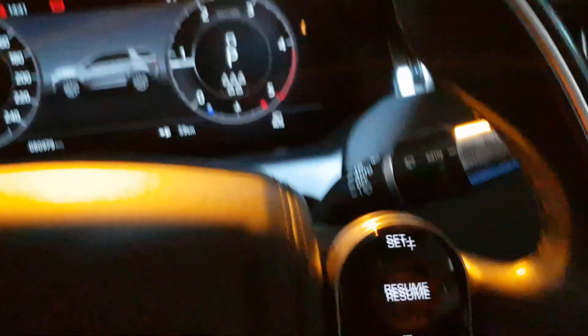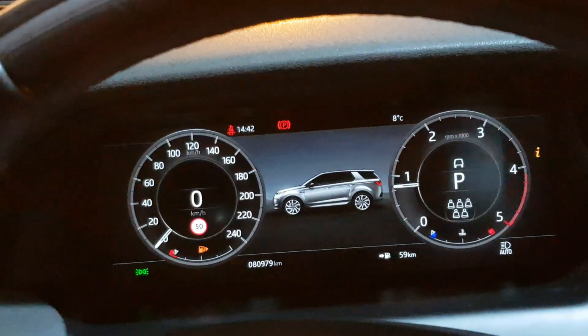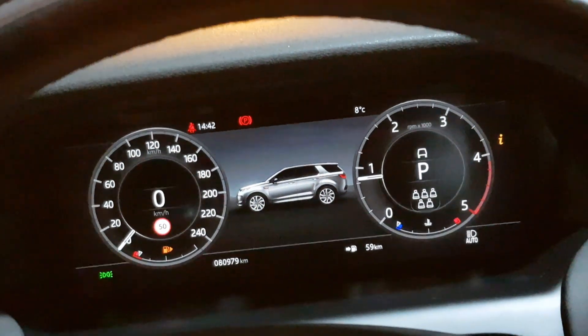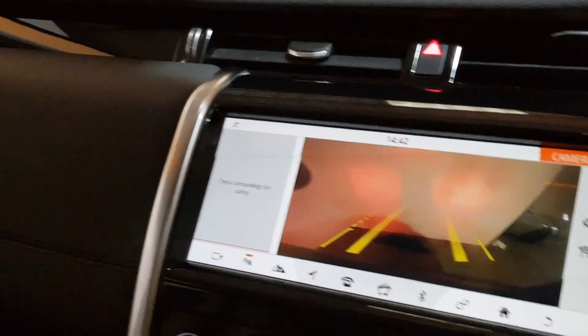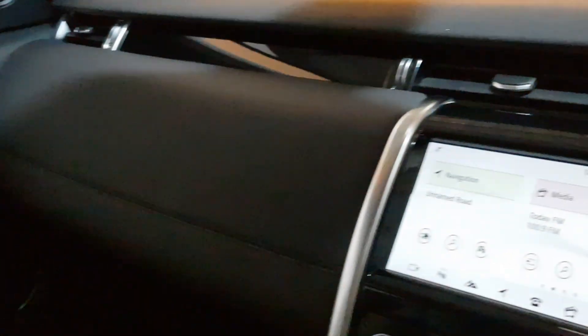Cruise control with lane departure warning as well. You've got your partial TFT dash and Meridian sound system too — it's a huge spec on this. All your off-road functions are there as well. Only 80,000 kilometres. You can find more on our website yomaccars.ie — your independent Jaguar Land Rover specialist.